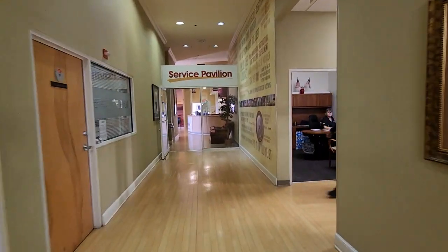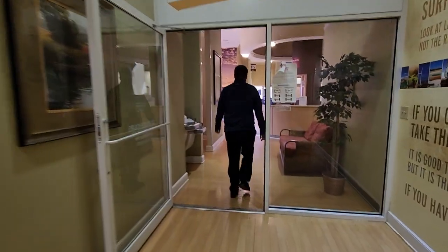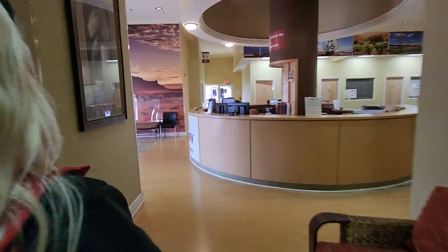We just went to the RV Super Show in Tampa and spent a week there. Coming here is like going to an RV show, but it's Disneyland for RVs — a little less stress too.